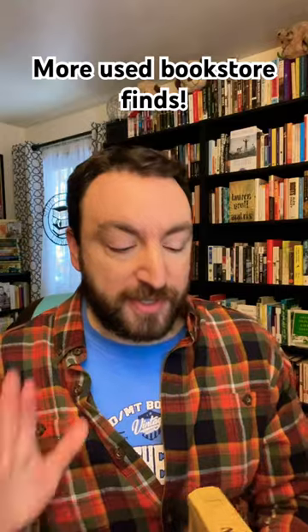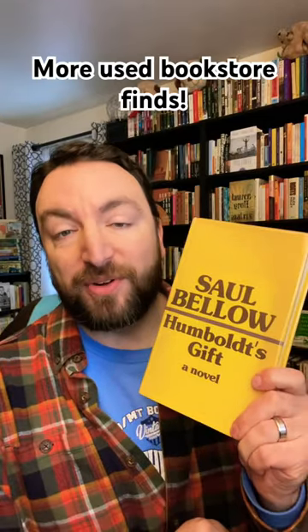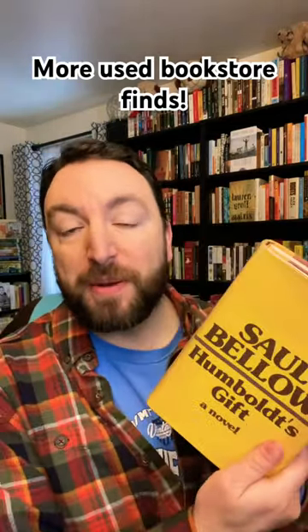And then speaking of Pulitzer books, at my local used bookstore they had a hardcover of Humboldt's Gift, Saul Bellow's Pulitzer Prize winning novel, with its original dust jacket completely intact. This is not a first edition, but it is a great find for my Pulitzer collection and I'm really happy to have both.